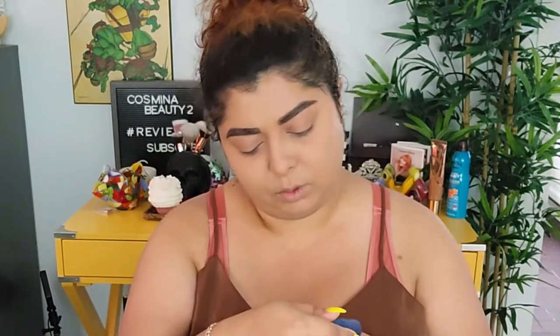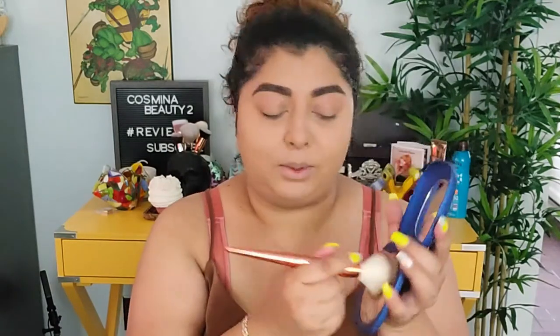I filled in my brows with the NYX lift and snatch express tint pen. Then we're going with the Kiko Milano Dolce Diva big bronzer in Perfect Sienna — it looks really beautiful, smells gorgeous, and I really enjoy it.